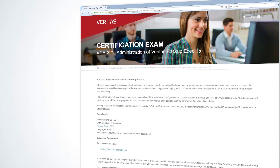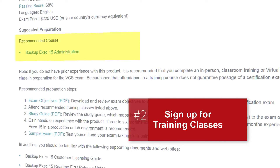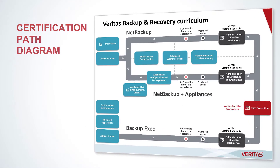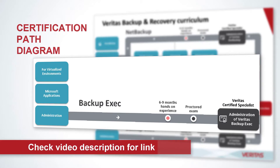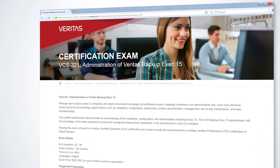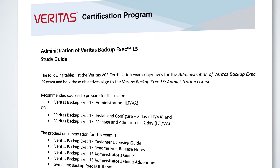Once you are familiar with the scope of the exam, you should sign up for the recommended training classes. Veritas certification path diagrams provide guidance on which courses to take. These diagrams are available on the education website, and a complete list of website links is provided in the description below this video. After you attend the recommended training, use the exam study guide to prepare for the exam. The study guide lists recommended training and product documentation to review.